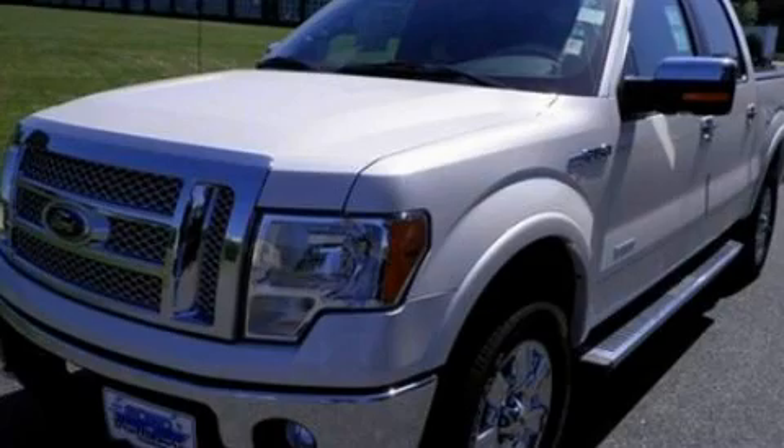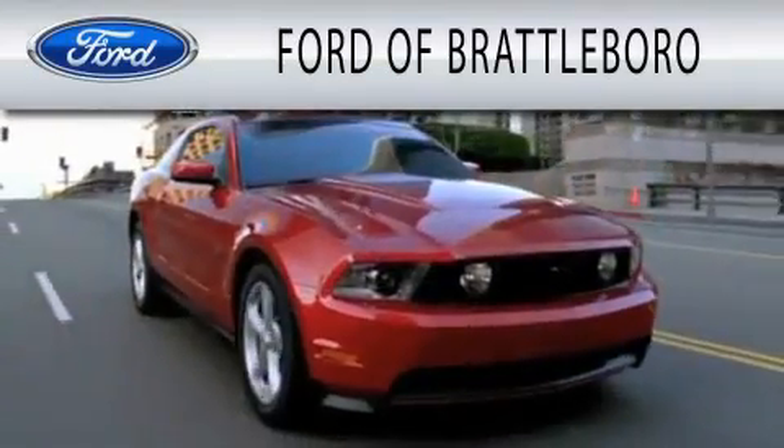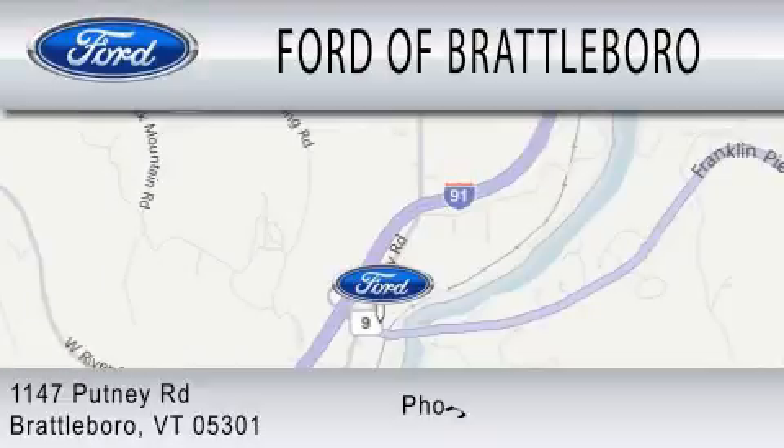Stop by today and test drive this vehicle for yourself. Ford of Brattleboro is dedicated to doing everything possible to ensure that the experience you have selecting your next vehicle is as pleasant as possible. We're located at 1147 Putney Road in Brattleboro.